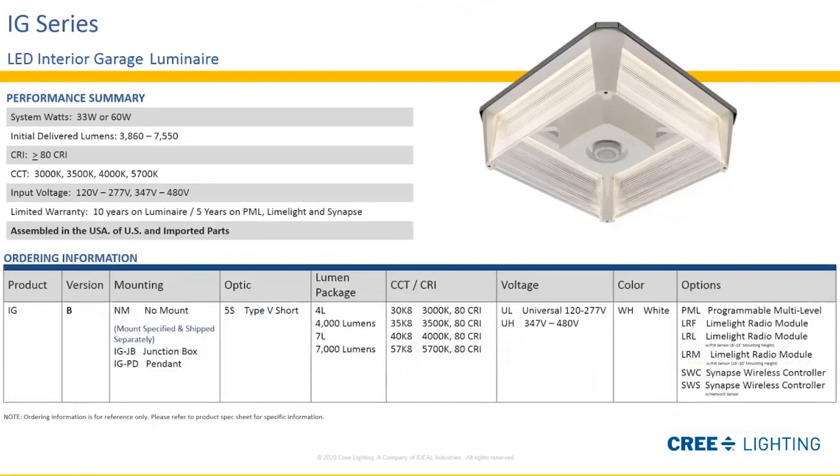This slide depicts our ordering information. We offer a variety of mounting options, lumen packages, color temperatures, and input voltages to suit your needs — a very flexible product for your lighting design.